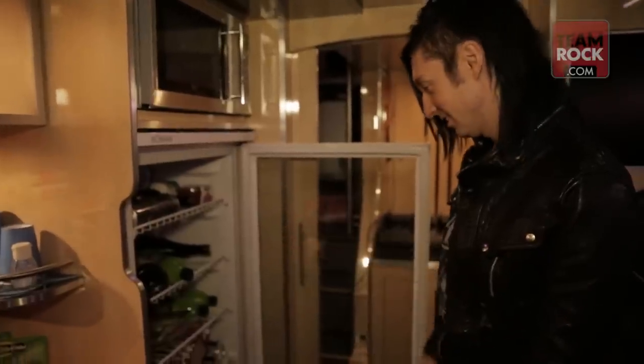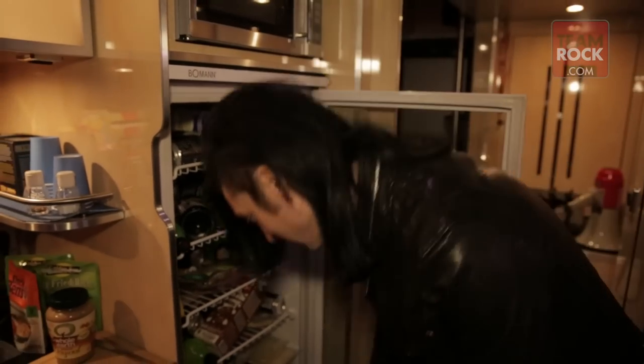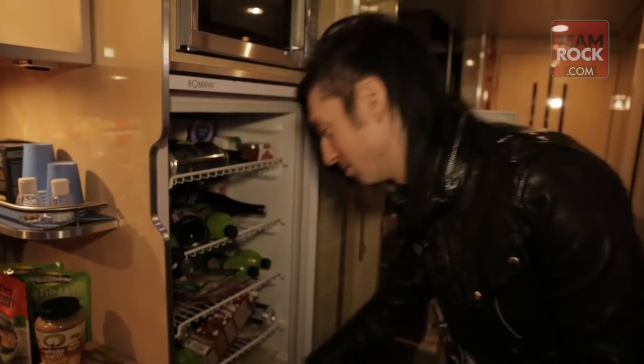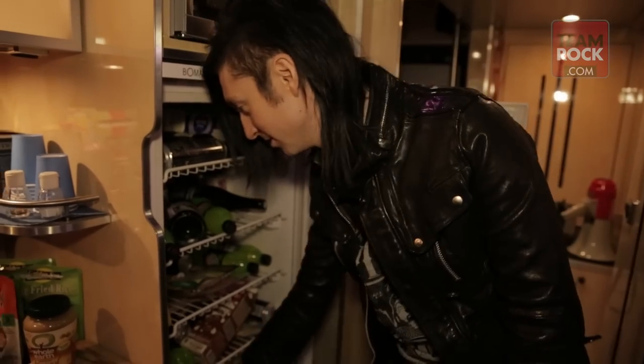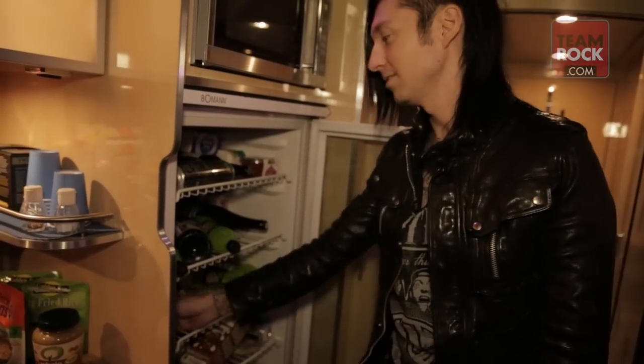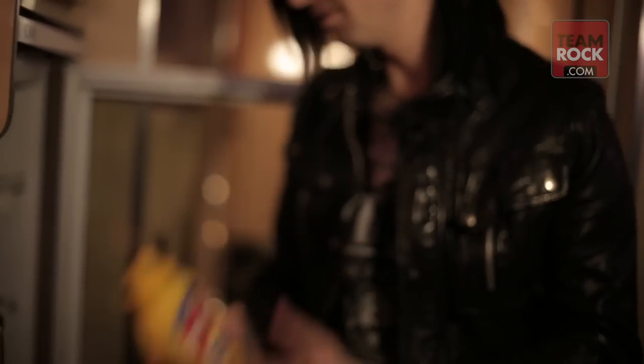The fridge is a mess. Lots of cheese in here — I don't eat cheese but other people do, so we've got to have stuff to cater to everybody. Got some more fruit, strawberries — strawberries are good. And I use a lot of mustard to flavor my food. I don't use mayo or anything like that, so mustard's a go-to.